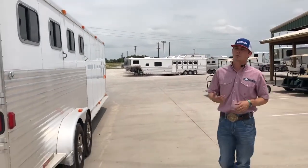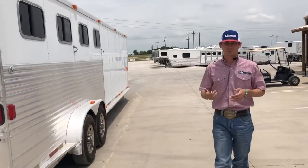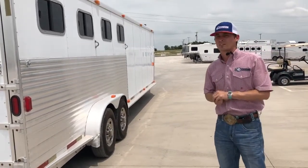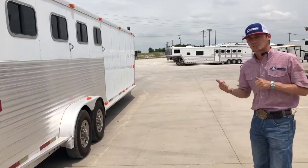This here is a 2002 4-horse trailer with a mid-tack — an Exiss. This trailer just reduced over $3,000 and is now $16,995. So call any one of our locations today and ask us about this great trailer.